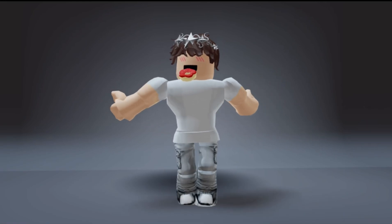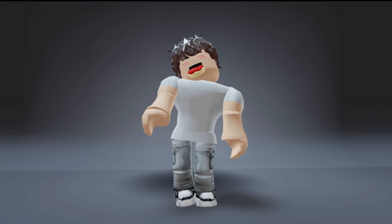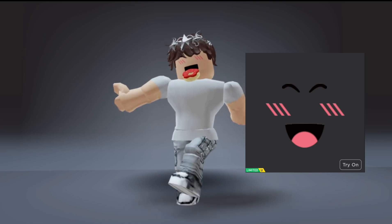Welcome back to my channel. Today I will be showing you how to get the super super happy face for only 100 Robux.